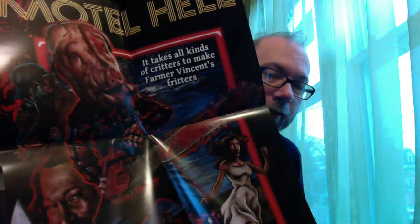I'd already gotten the magnets, so I didn't expect to get those. They were really good at getting me those. So this here, finally, is my very own copy — and not a wet one, by the way — the beautiful poster art for Motel Hell. It takes all kinds of critters to make Farmer Vincent's fritters.